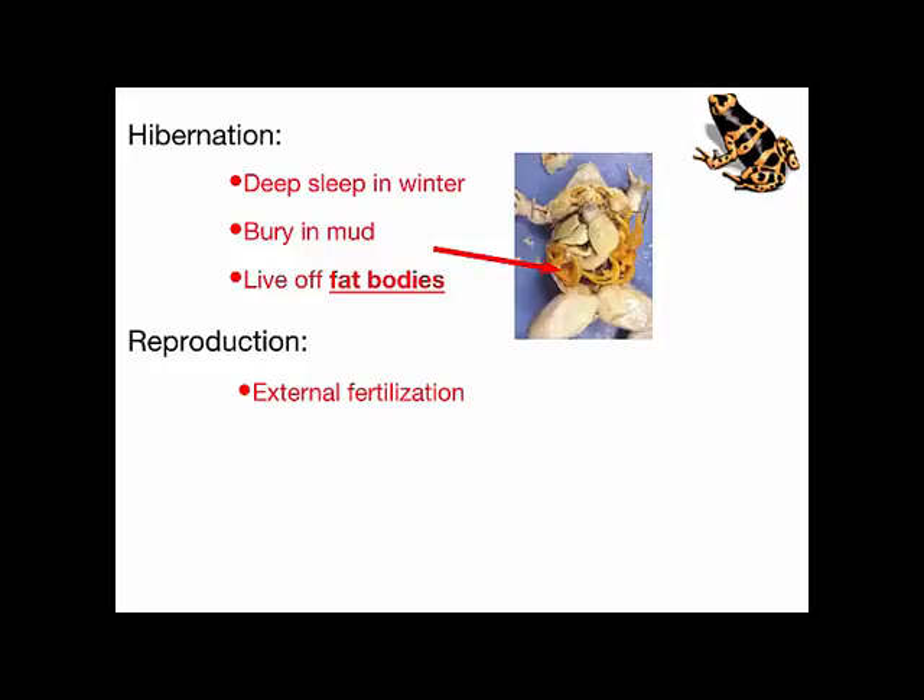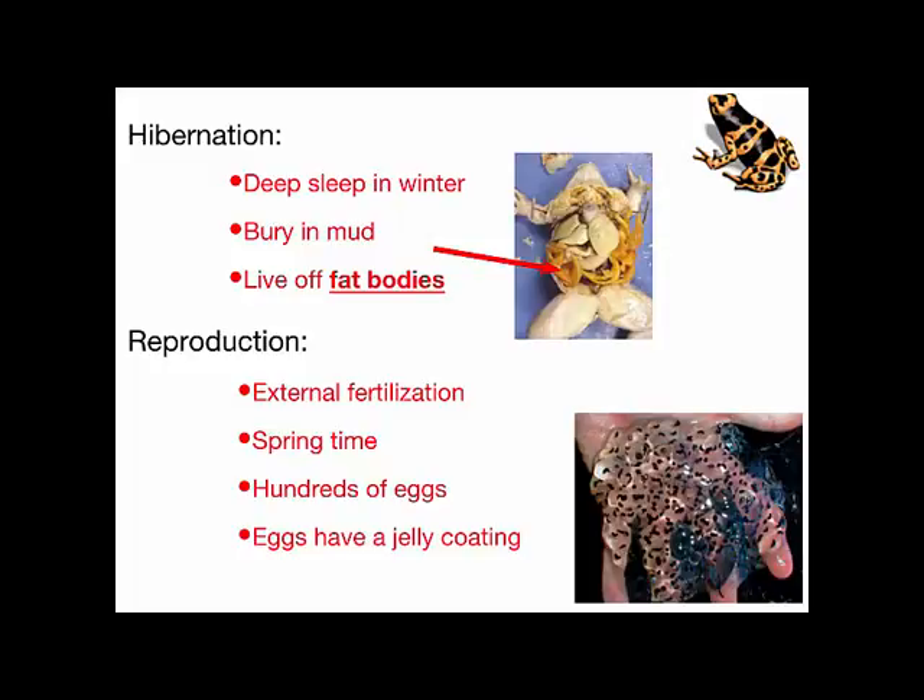Frogs have external fertilization. The female frog lays eggs in the water — not as many as a fish, usually hundreds at a time — typically in the springtime, enclosed in a mass of jelly. Each of those little black things in the jelly is a frog embryo. They will eventually grow, mature, and hatch into tadpoles.